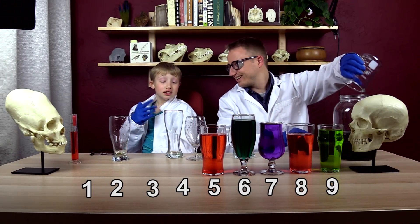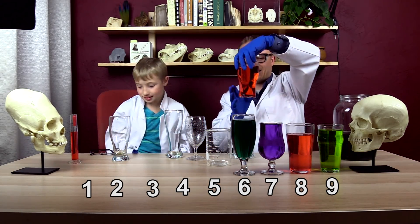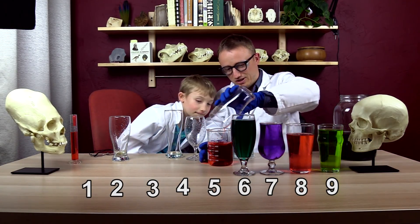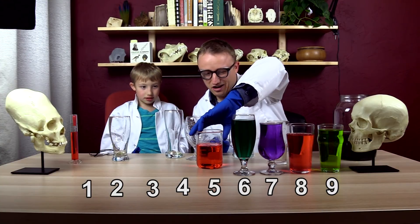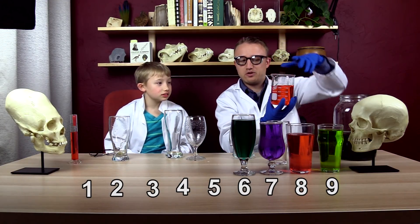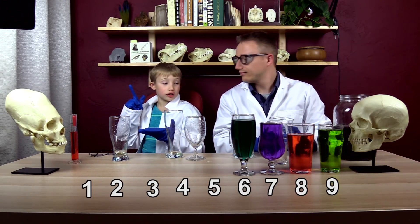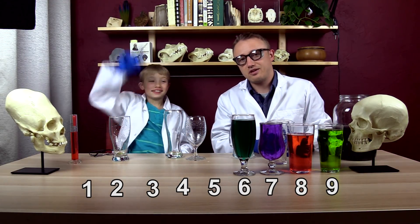Now we've got number five. What do you think? Probably not. Jackson, I happen to know — dun dun dun — there's something special about this one. It is above 400 — 440 milliliters. Number five was the full one. So if you guessed number two for less and number five for more, you won! You got it right. Congratulations.